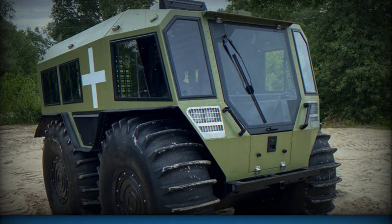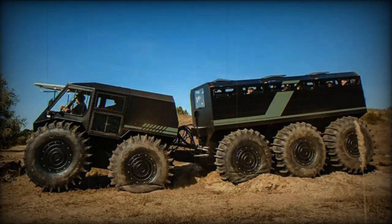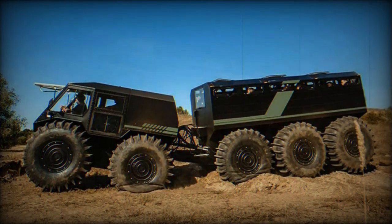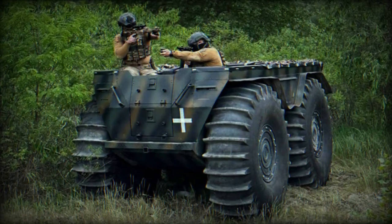The Taha is also equipped with differential locks in both the front and rear sections, improving its ability to traverse challenging terrains. Amphibious vehicles like the Taha are increasingly being used in various sectors, including industrial work, hunting, agriculture, and recreation.